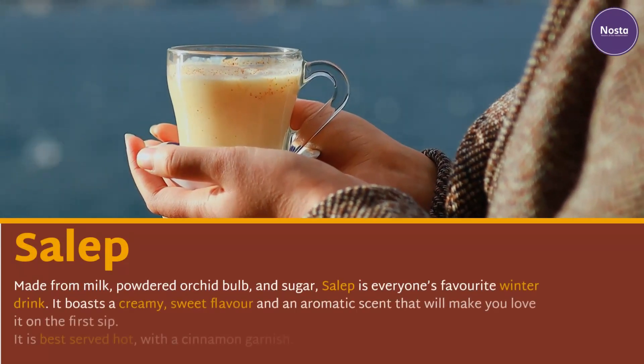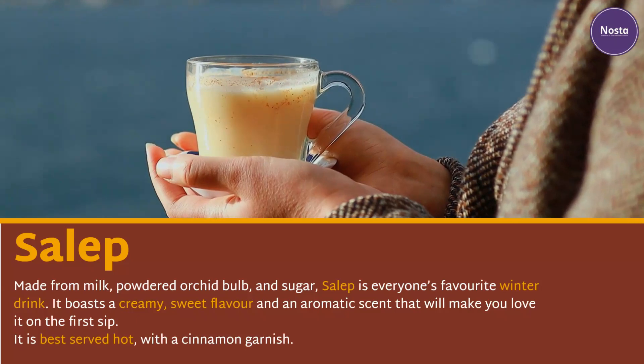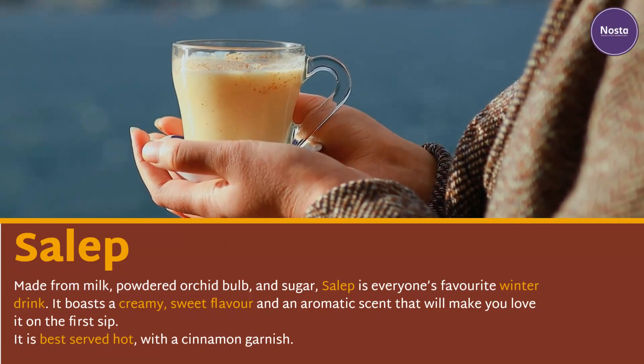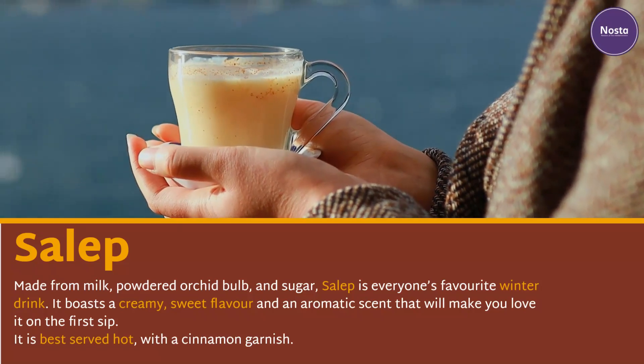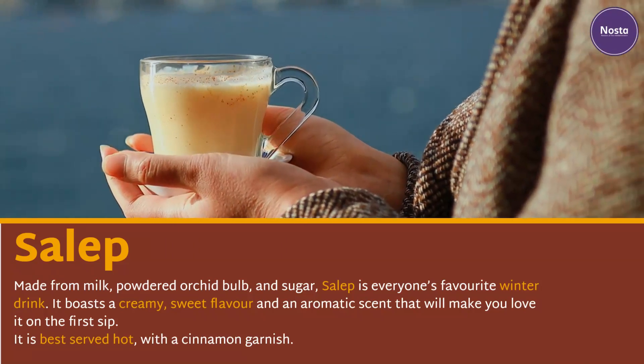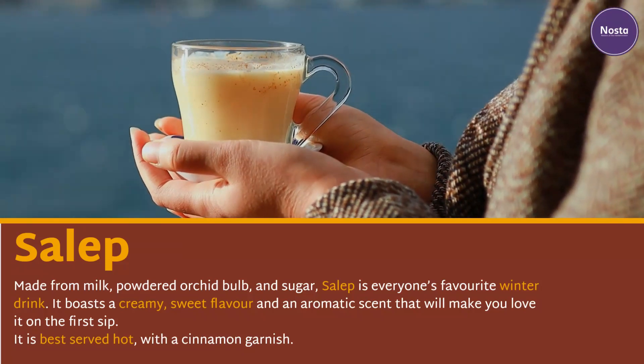Salep. Made from milk, powdered orchid bulb, and sugar, salep is everyone's favorite winter drink. It boasts a creamy, sweet flavor and an aromatic scent that will make you love it on the first sip. It is best served hot with a cinnamon garnish.